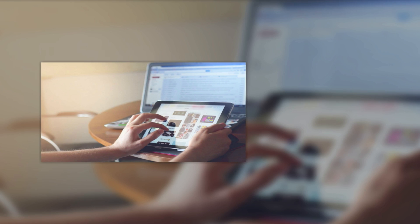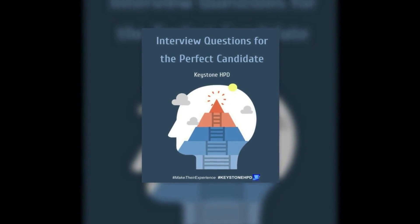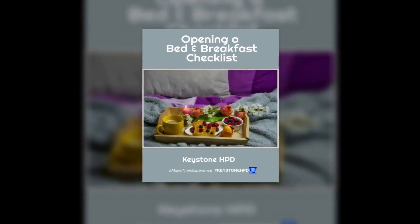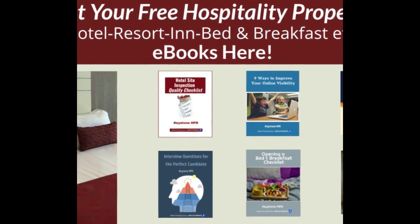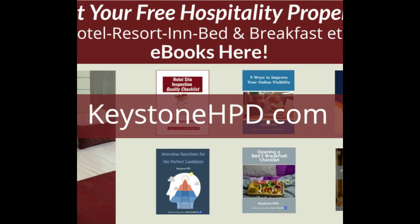To help you get started, we've compiled the top questions to ask before investing in a CMS — right after a word from our sponsor. Do you know how to get more views to your property's website? How about the right interview questions to ask to find the perfect employee candidate? Do you have a checklist for your bed and breakfast? These and more are all available as e-books, and they are yours for free. Help grow your business and get them now at KeystoneHPD.com.